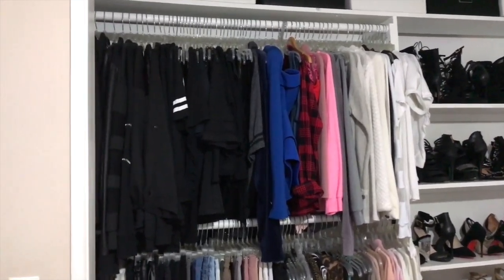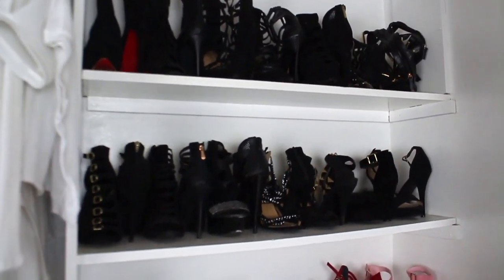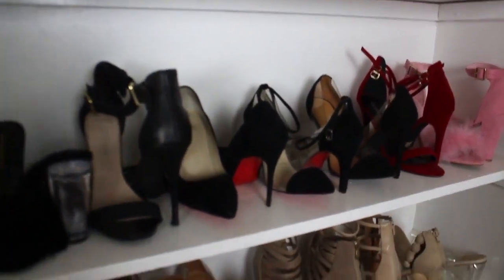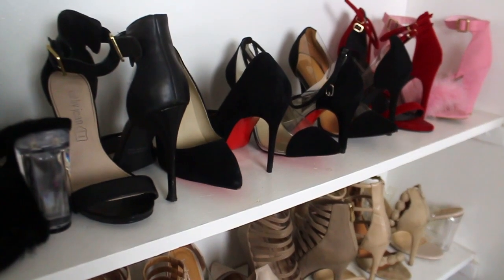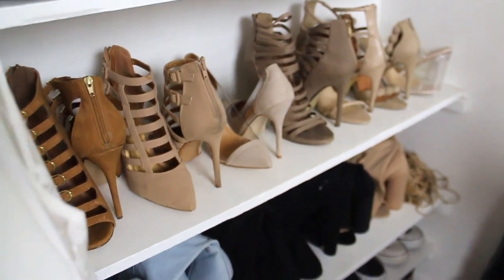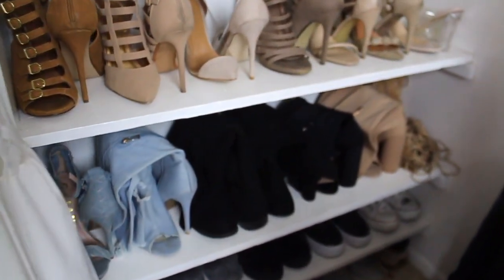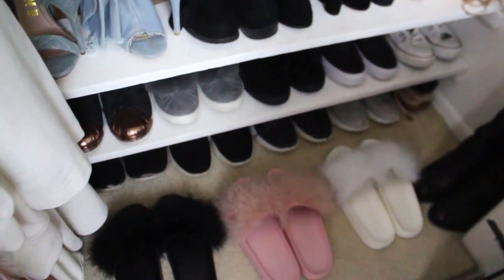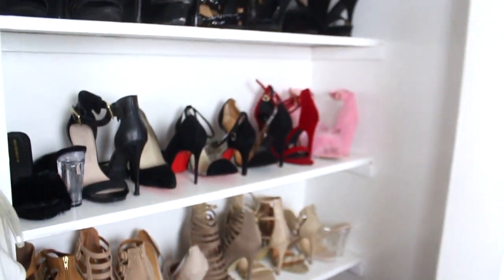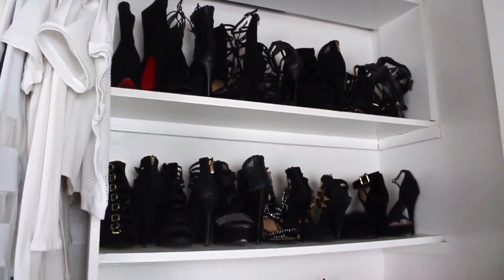Now on to my shoes. Normally the blacks come first, and depending if they're pointed toes, they go together. Then I have my nudes, the same type of shoe together. Then my boots go next, my sneakers and my flats, and then boots that can't fit up here go down there. So the shoes are pretty easy to organize.